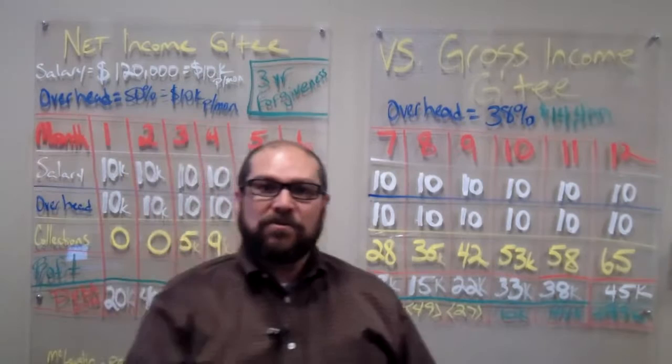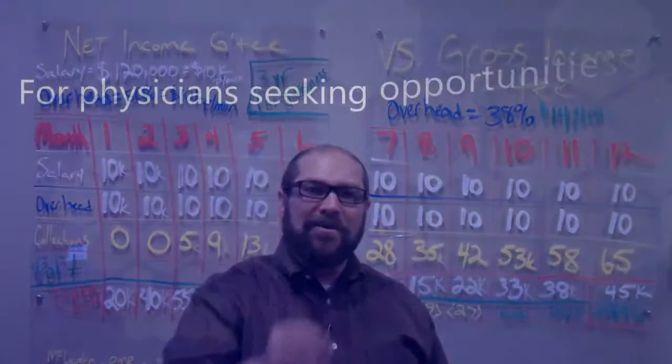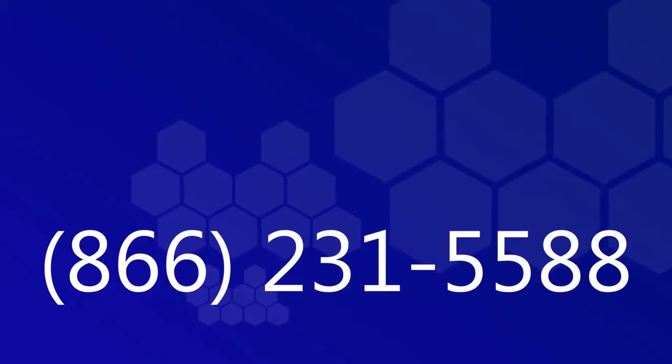I hope that this has helped. If you have any questions, feel free to give us a call at MyCVConnection — we're always willing to help. Until tomorrow. For physicians seeking opportunities, for employers seeking physicians, learn more by calling toll-free 866-231-5588. CV Connection, true career placement for physicians.